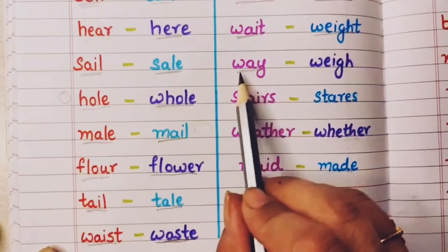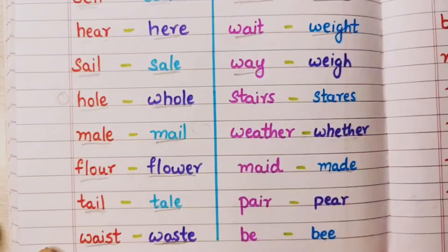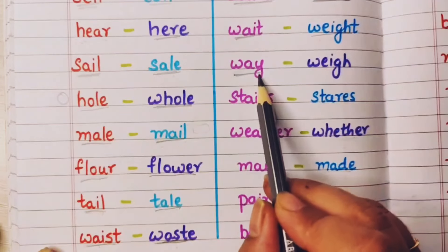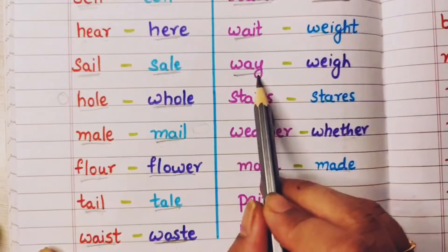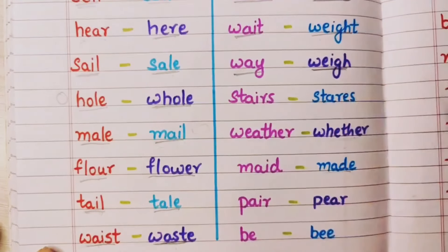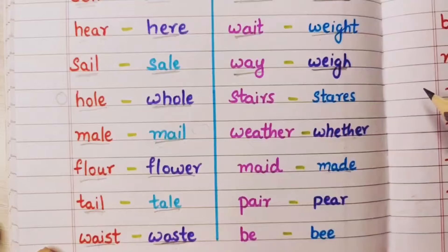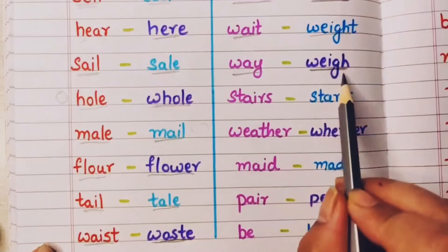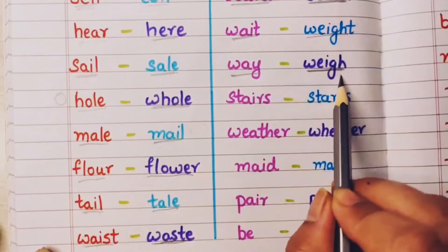Way means rasta — the path to go somewhere. This way goes to Ladakh — that is way. And weigh means kisi cheez ka vajan — I am going to weigh this book.